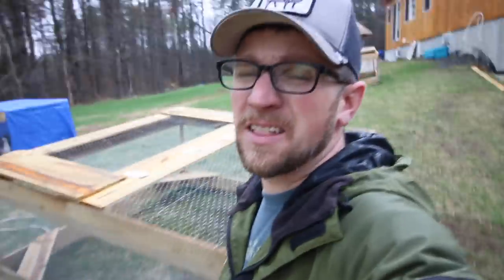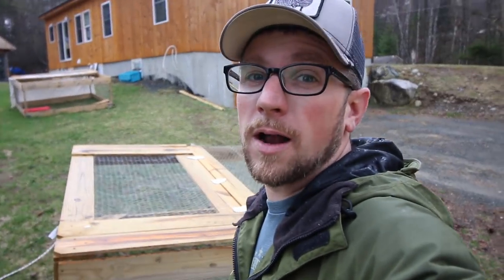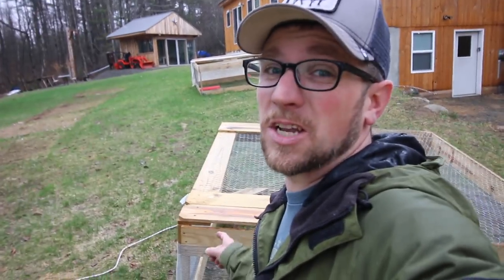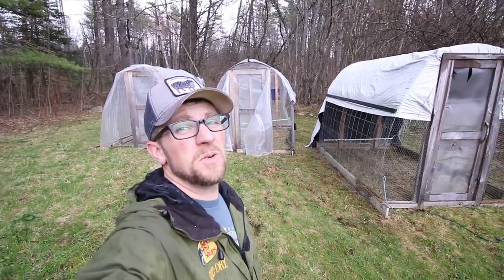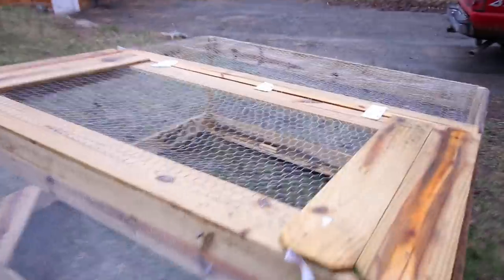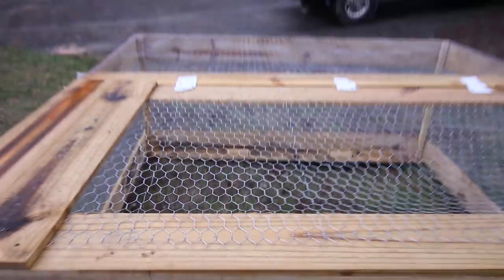There's another $30 chicken tractor built! Tomorrow we'll talk about why I'm switching over to this style chicken coop versus our hoop-style chicken tractors that you can walk into. Today's video I bet is getting pretty long. I ran out of chicken wire on this one so I had to make my sides too wide, and that's why they look that way.